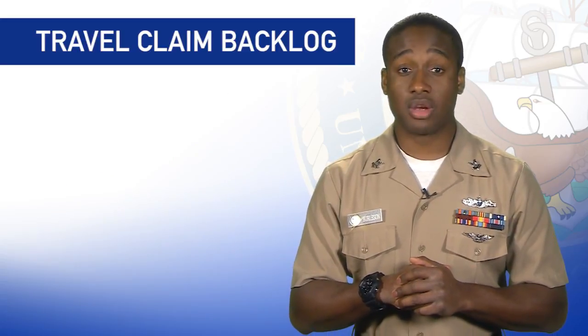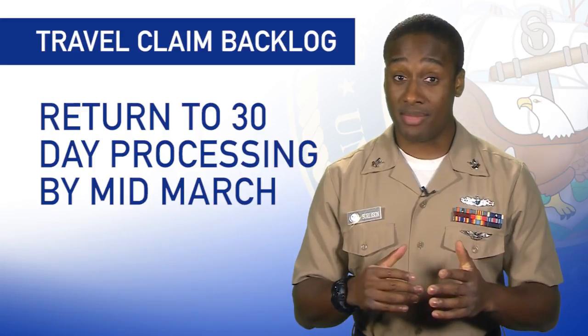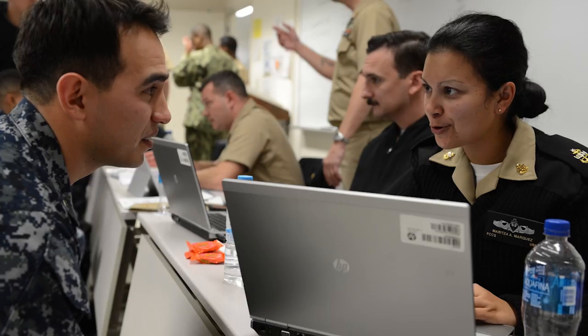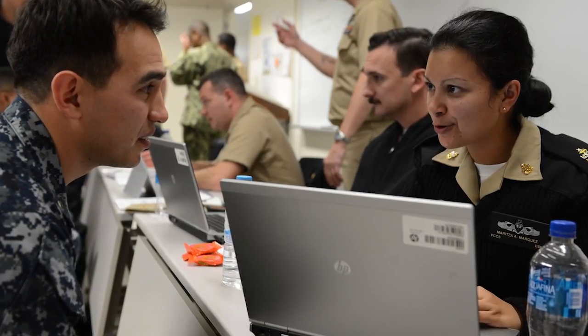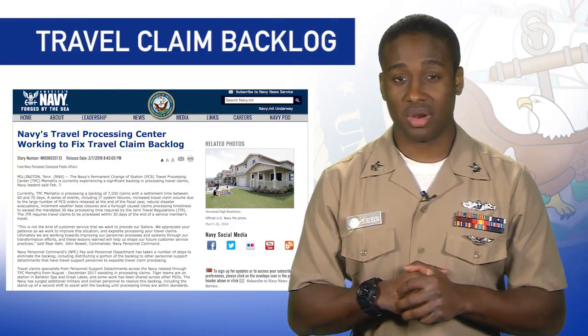The Travel Processing Center in Memphis anticipates returning to the 30-day processing requirement by mid-March. Navy leaders say they remain committed to improving sailors' customer service experiences and will apply lessons learned to delay future PCS claim backlogs. Find more information in the story on Navy.mil.